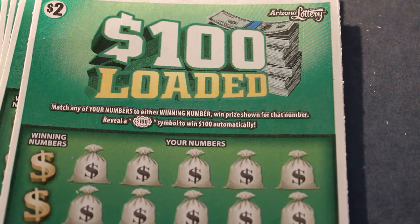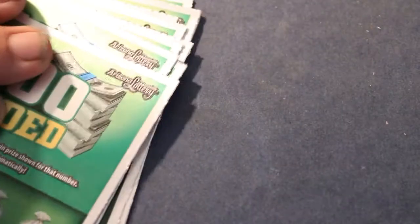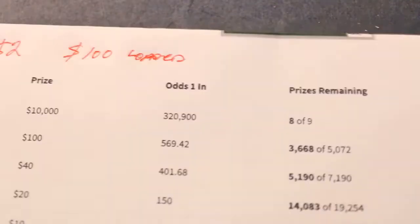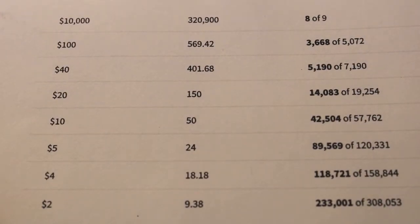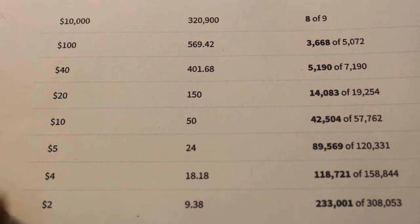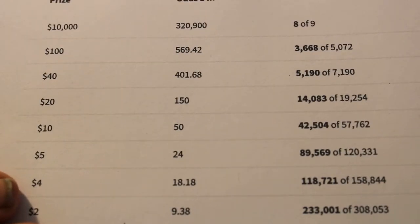Hello YouTube, Donald's Desert Digest here with another session of Lottery Scratchers. Today we have $2, $10, $2 tickets, $100 loaded, and $0.61 through $0.70. The odds of these tickets are pretty long — there isn't much you can do with $2 tickets. But we'll get started. Who knows? Lightning does strike from time to time.